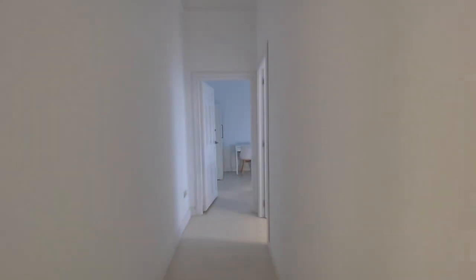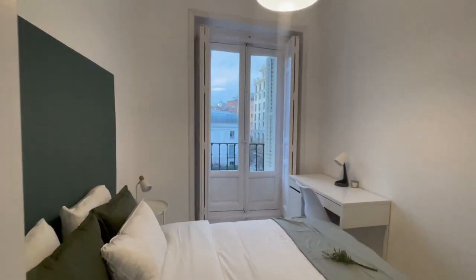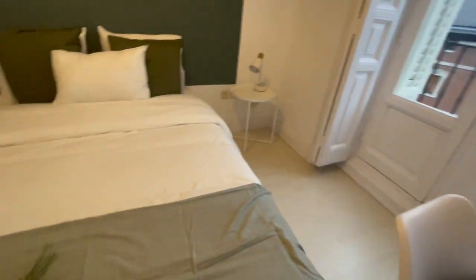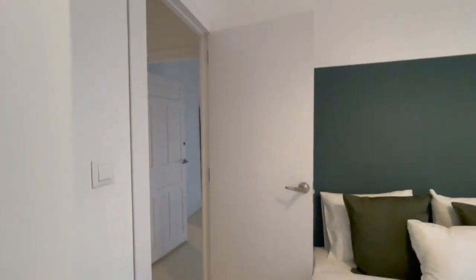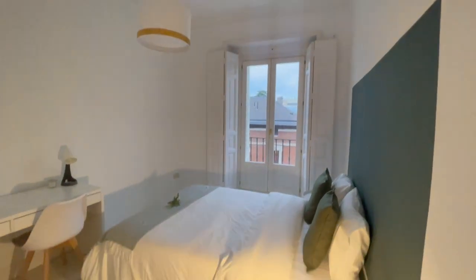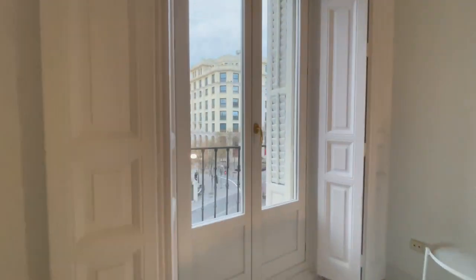This is another room, very similar, with the same balcony and the same view. A desk and a closet — let me open one just to check the size. Everything is new and ready to use. Now we're going to check this part — this is going to be the last room, with a double bed, double desk as well, closet, and a balcony with the same view.